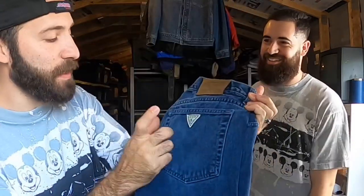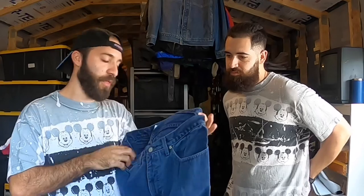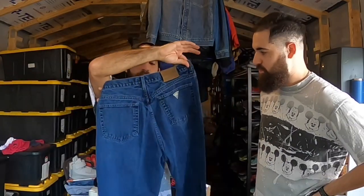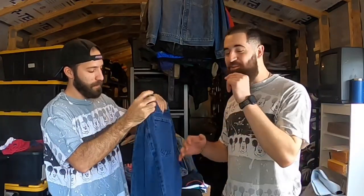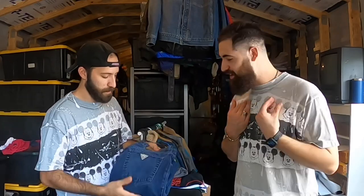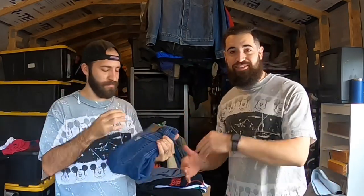Now the denim section - a pair of vintage Guess jeans, made in the USA with the green tag. Men's 34x32, great condition, nice blue wash, and the original tag is still on with the size. Joey said he wouldn't even look up comps - he knows these are solid. I paid three bucks and these are probably a $59.99 sale all day, easy.